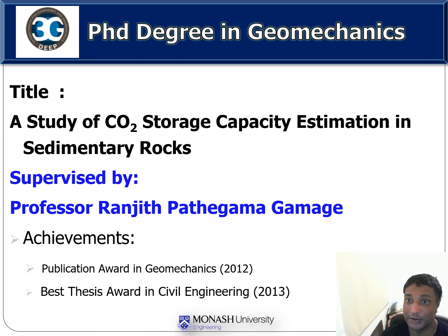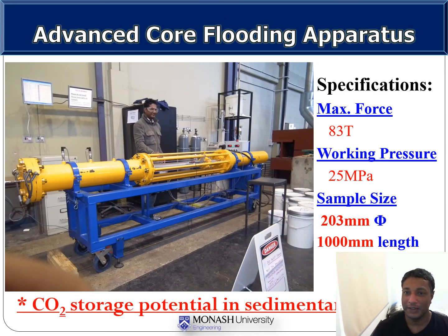I would like to give a bit of background of the type of work that I have done during my PhD degree studies. One of the highlights during the studies is my contribution to develop an advanced CO2 flooding apparatus. This apparatus is capable of conducting sequestration studies using samples of 203 millimeter diameter and up to 1 meter length.